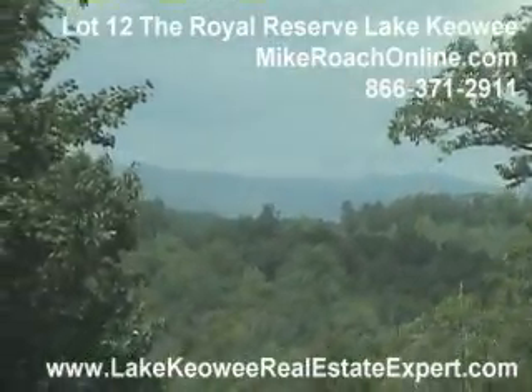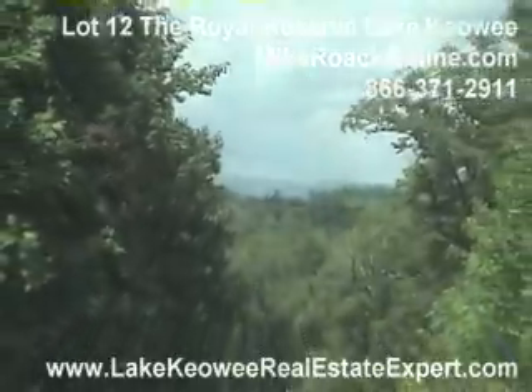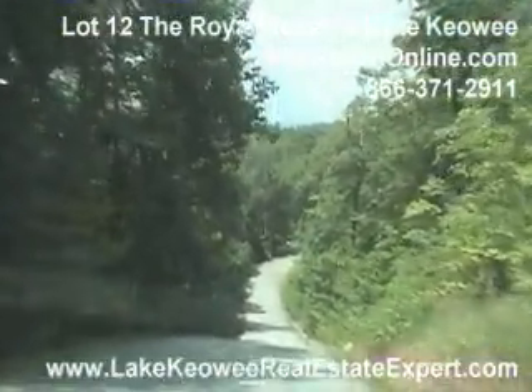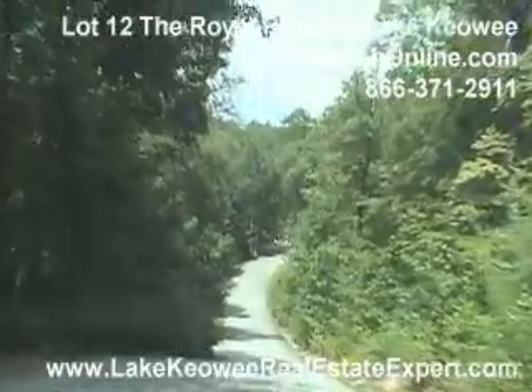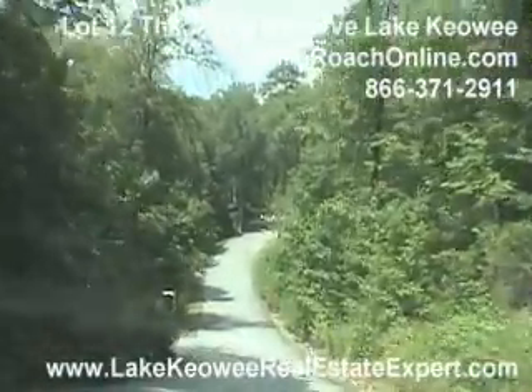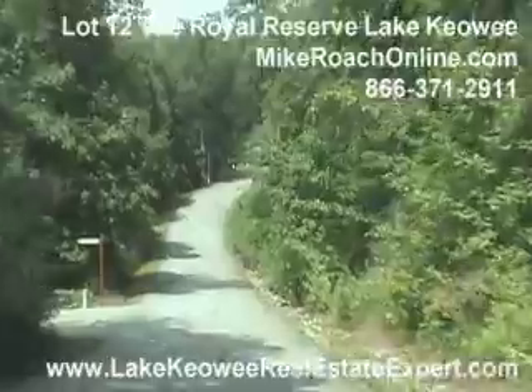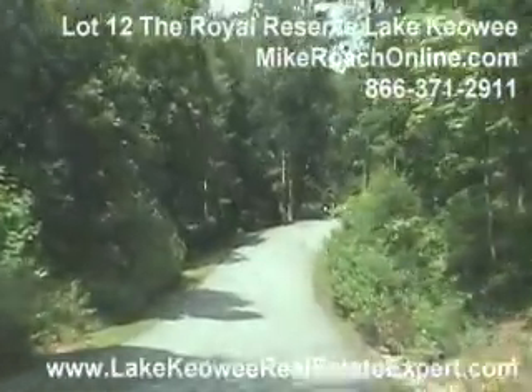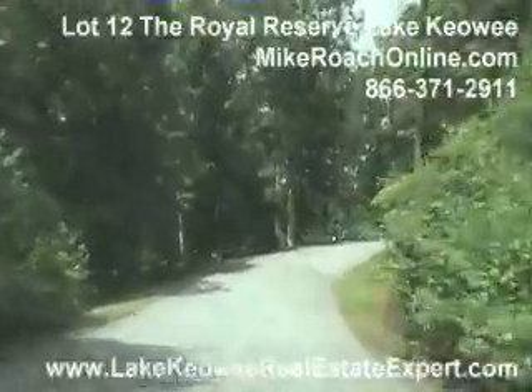Here you can see the mountain views that I was talking about. One thing I really like about this community is at this point they've only decided to develop the 13 waterfront sites, so as far as the interiors, you've just got land in here that doesn't have anything on it. Homes certainly in here are well over a million dollars.